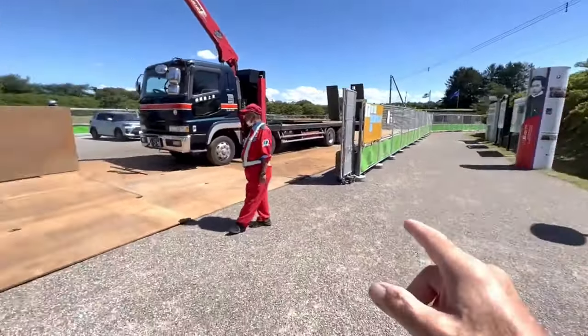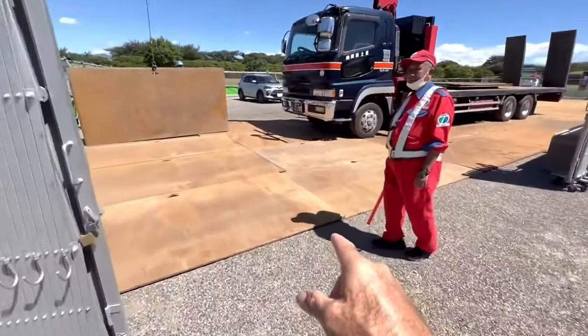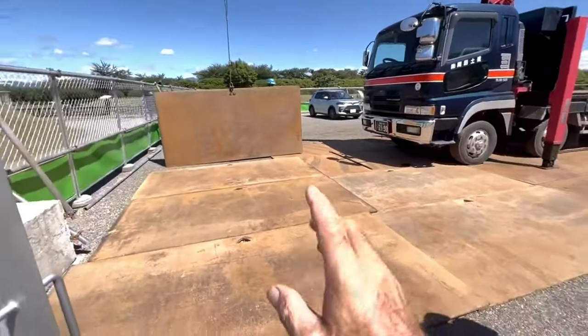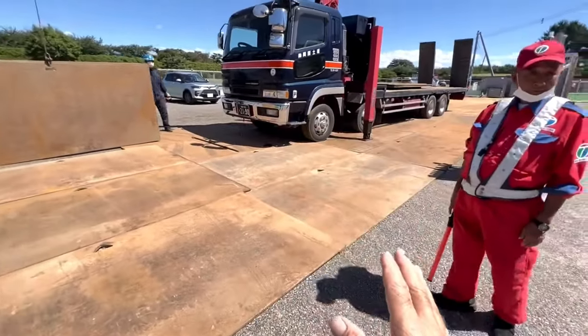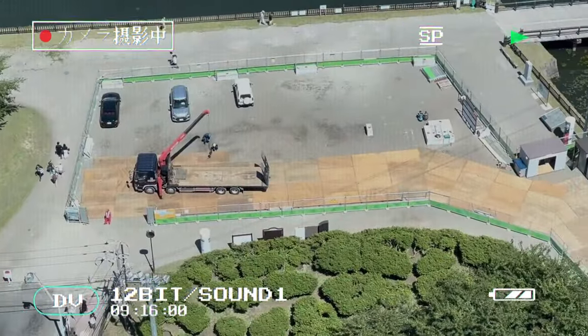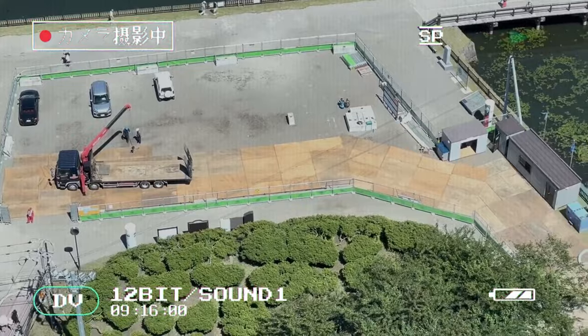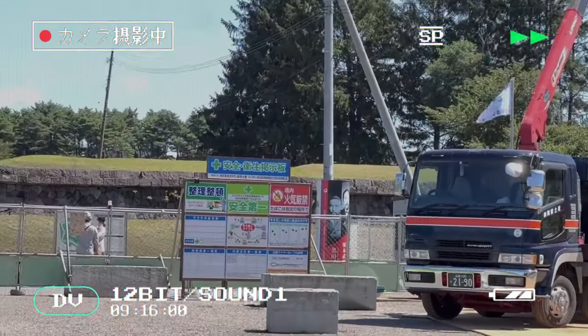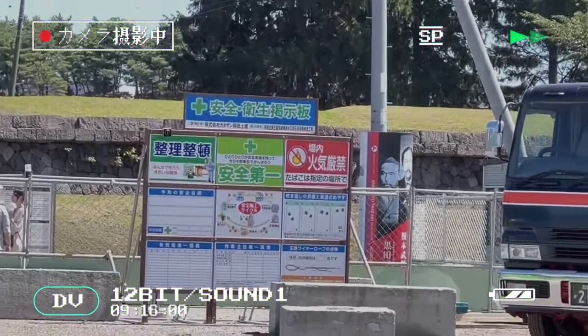As I'm walking around, I realize they're creating a staging area for more restoration to the fort. They have a perfectly flat yard with gravel down so there's no mud, and now they're laying steel plates. Everything is flawless — this is the way the Japanese stage their job sites. I see it all the time; it's absolutely incredible.